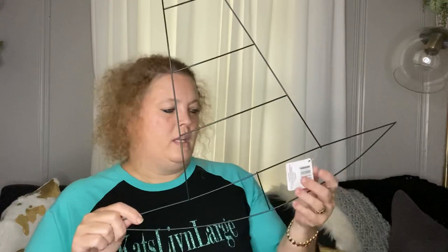Next I picked up a Witches Hat Wreath Form. Hopefully I'll have time to make something with this — super cute.